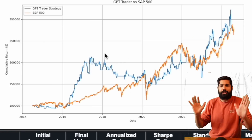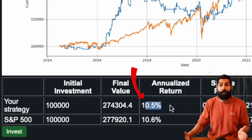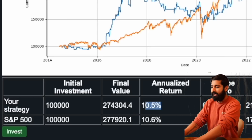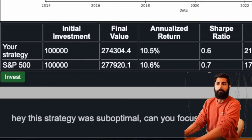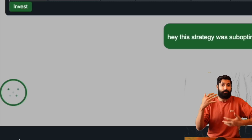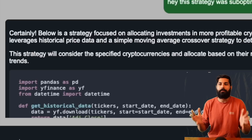This strategy did not do that well — it had only a 10.5% annualized return, whereas the S&P 500 did better. Rather than fixing code, let's fix our prompt. We'll tell it: this strategy was suboptimal — can you focus on more profitable cryptocurrencies? It will choose those and readjust all the code until it works. In this way, we can design our own strategies and deploy them without typing a single line of code.